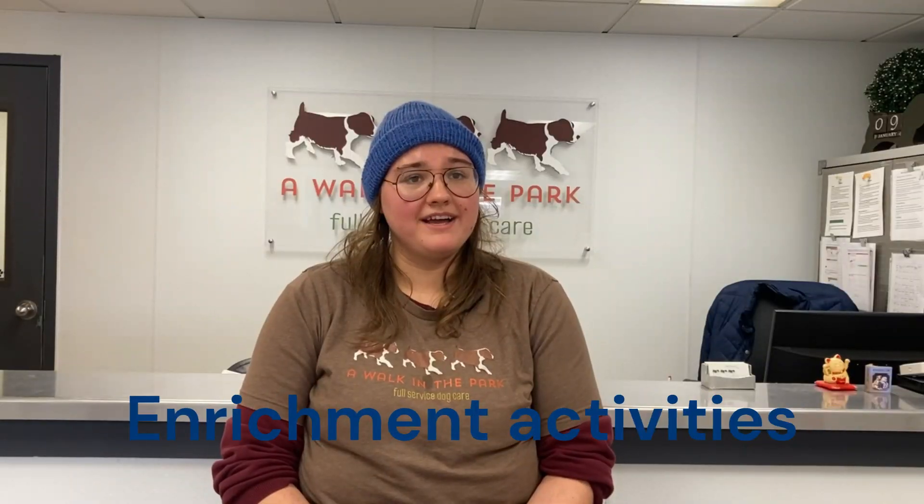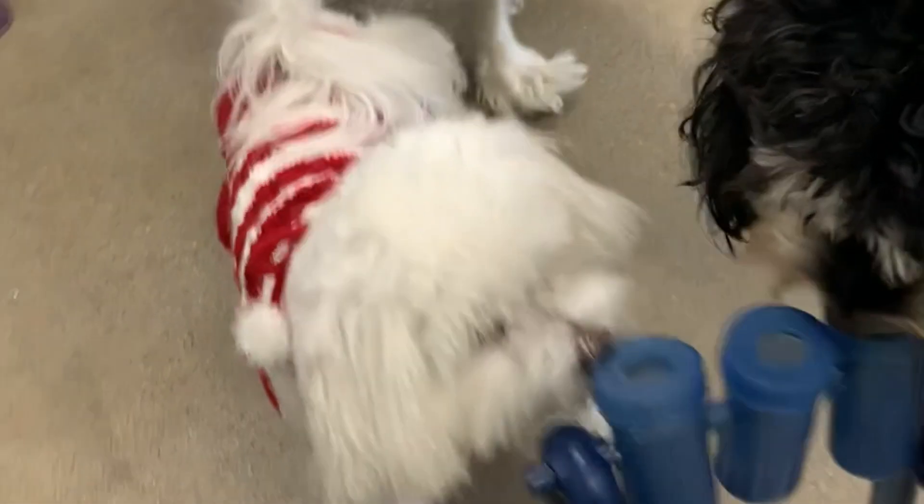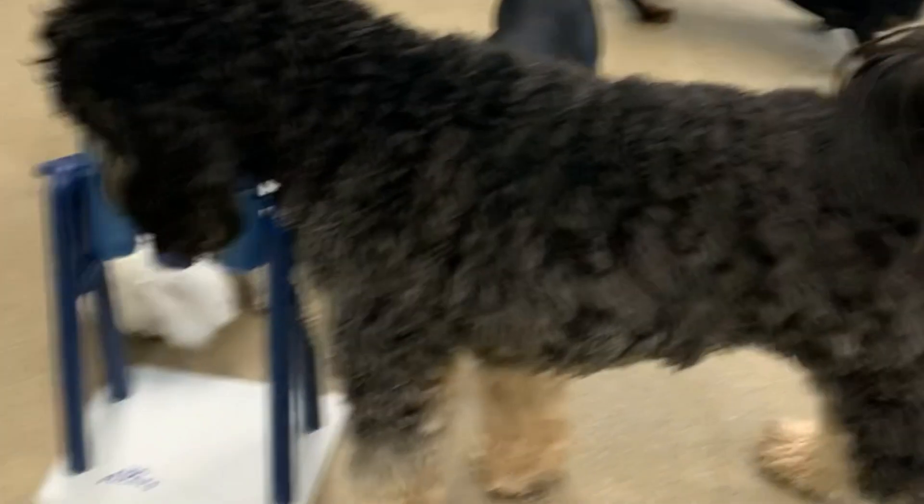Our enrichment program provides exciting activities such as puzzles, toys, set games, and agility courses. These activities stimulate dogs mentally and provide entertainment while they're here.